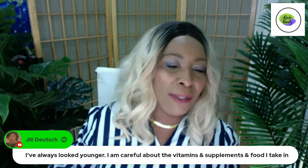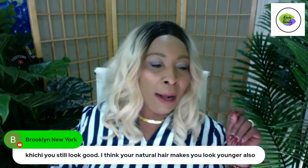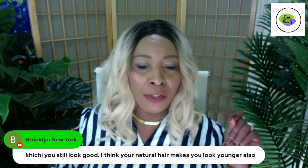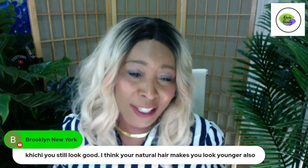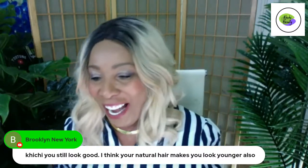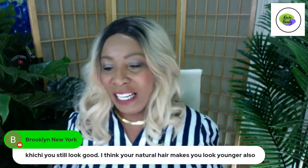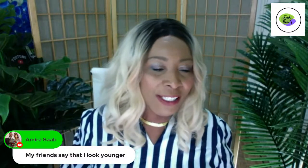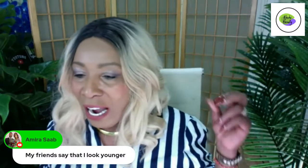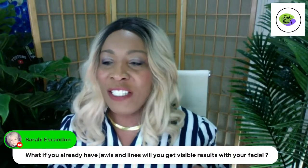Jill says she always looks younger because she's careful about the vitamins, supplements, and food she takes in — and that is a key right there. We can normally take the first five minutes and reach out to our subscribers to let them know how grateful we are and how much we appreciate them being here. It's nice to acknowledge everyone who is early, because without you all there is absolutely no show. Without you all, we would not have Chichi Beauty channel.